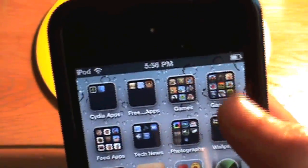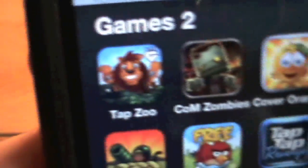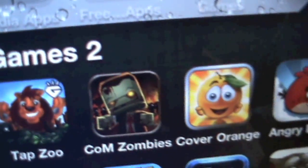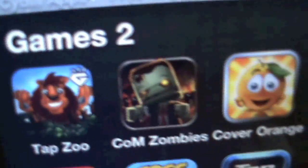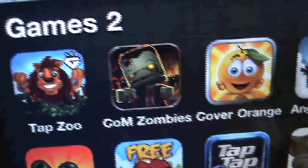Then I have another games folder which has Tap Zoo. I just reviewed this app actually, so click the Call of Many Zombies icon and go check out the app review. I'll leave that there for about five seconds for you guys to click on it, or just continue watching.